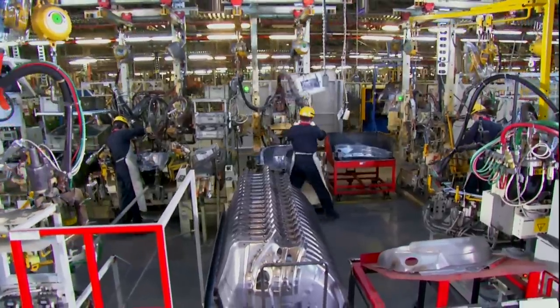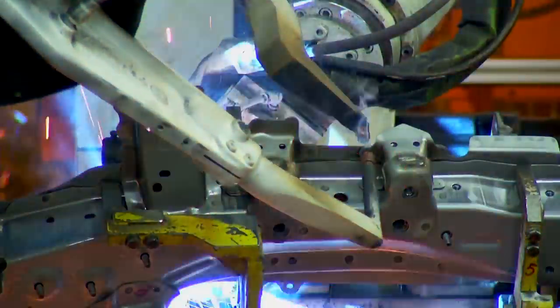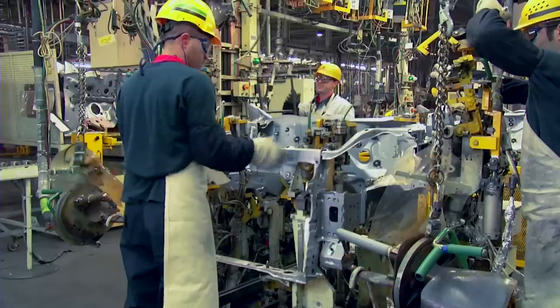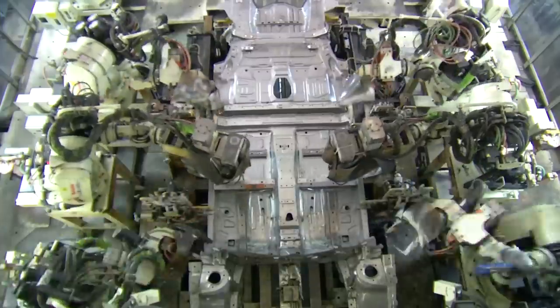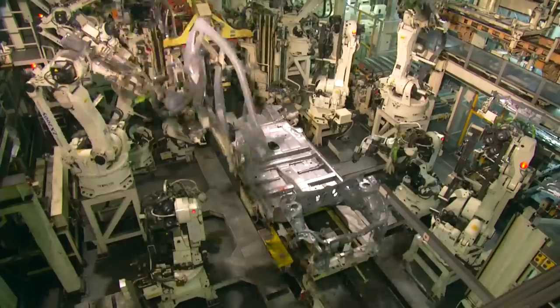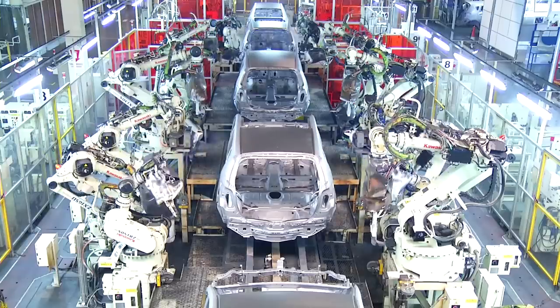We're now at the welding shop. The parts that are joined with spot welding are then assembled together at the highly automated production lines to build the body of the vehicle. The assembly process at the welding line is extremely important in terms of both the appearance and the driving comfort of the vehicle.